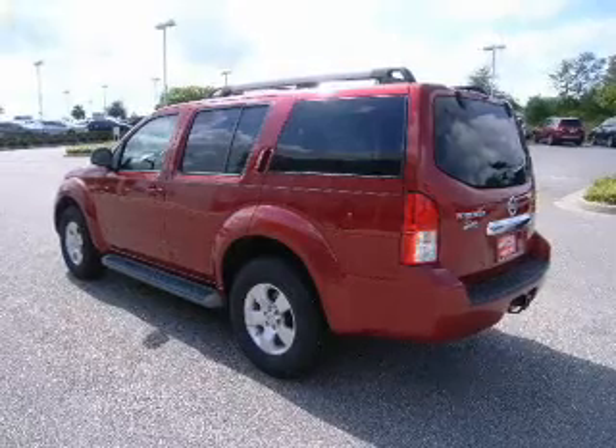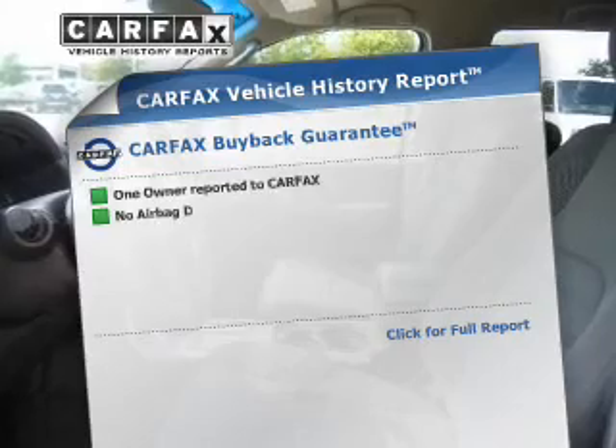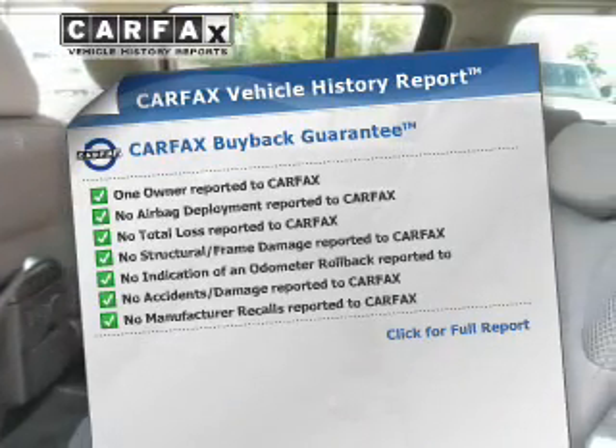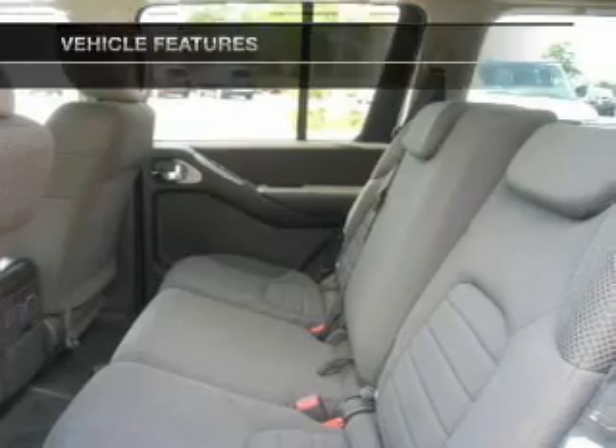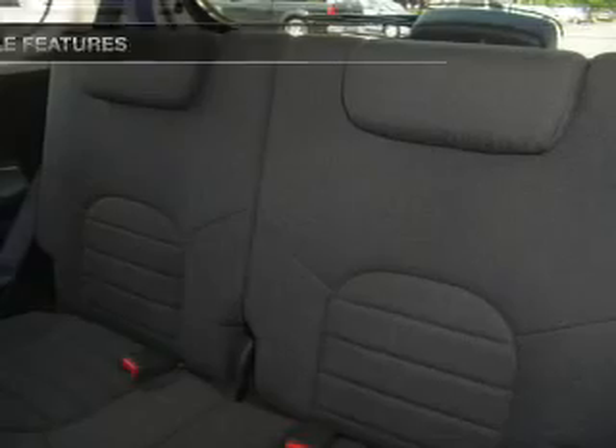The anti-lock braking system will help deliver you safely to your destination. A vehicle history report from Carfax, the most trusted provider of vehicle history information, is offered to provide you with peace of mind. And with these notable features, you won't want to miss out on the opportunity to own this amazing ride.